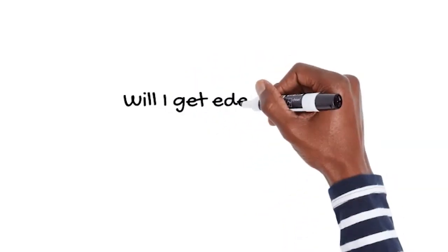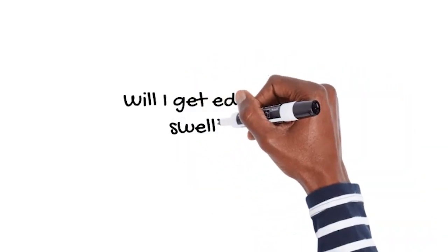Next question: will I get edema or swelling? That's a really good question because if you think about breast cancer surgeries, when they remove lymph nodes for breast cancer operations, the big risk is lymphedema of the arm — swelling of the arm. But that's not true with thyroid cancer surgeries. By me removing those lymph nodes, you're not going to get any increased swelling or increased edema because of that, so you don't need to worry about that.